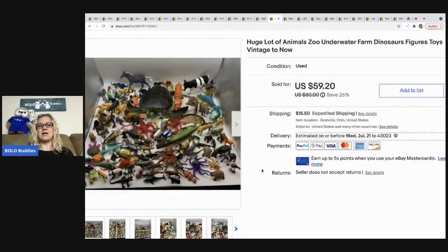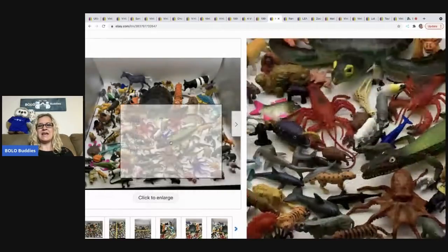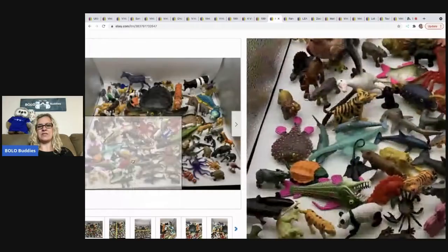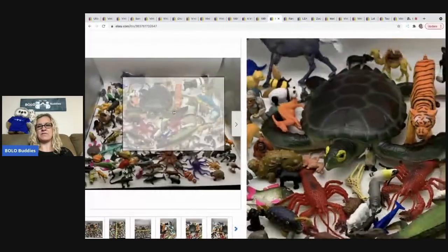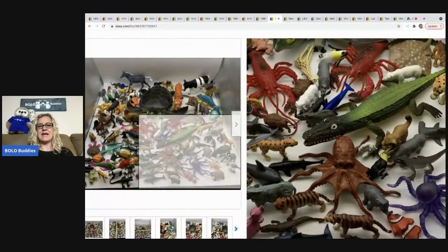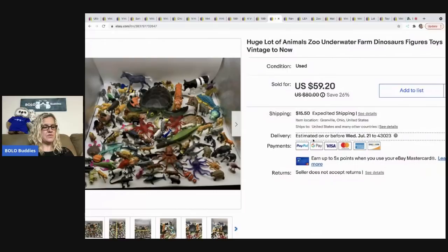The next item is a bunch of animals. I got these at different places — garage sales, thrift stores, mystery boxes — and I just made a huge lot of animals. I thought somebody's probably looking for something like this for their kid to play with. It sold for a best offer of $48, with the buyer paying shipping.